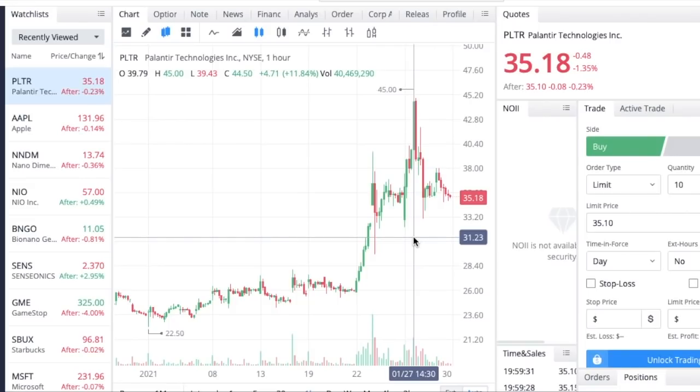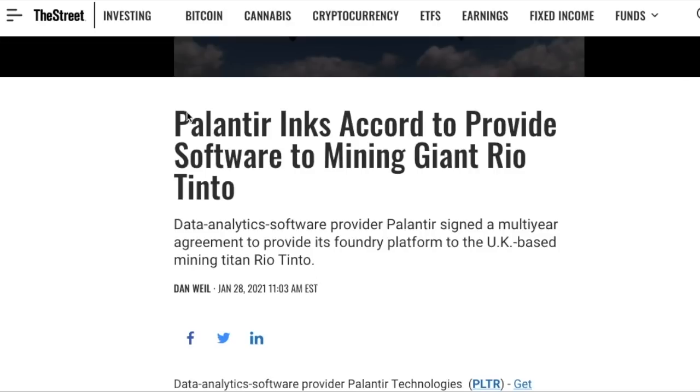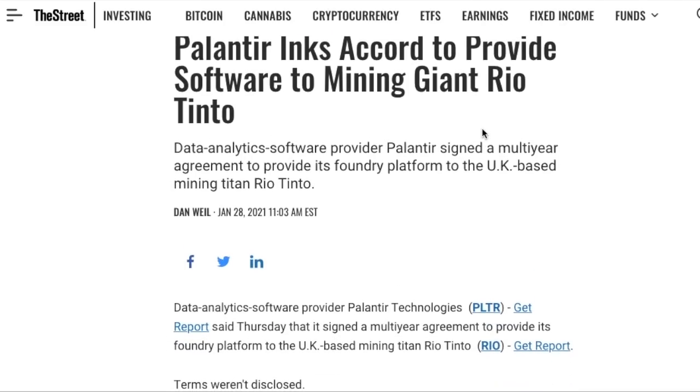Towards the end of this week, Palantir received a pretty substantial new contract. Palantir inked an accord to provide software to mining giant Rio Tinto. Data analytics software provider Palantir signed a multi-year agreement to provide its Foundry platform to the UK-based mining titan Rio Tinto. As we saw in the Demo Day event, the Foundry platform is a very intricate dashboard that integrates all incoming data, making it simple for Rio Tinto to make very data-driven decisions quickly.